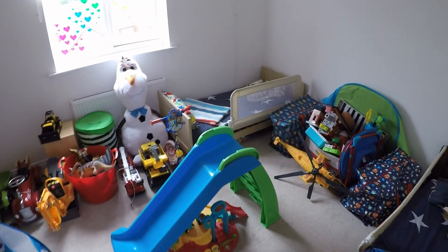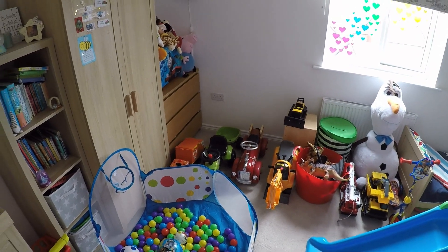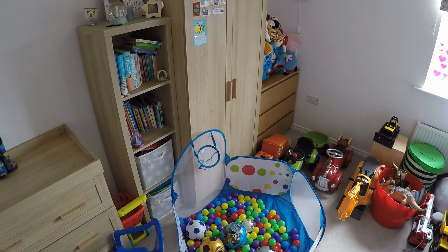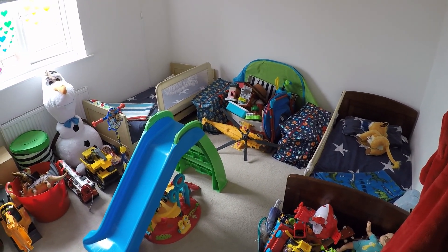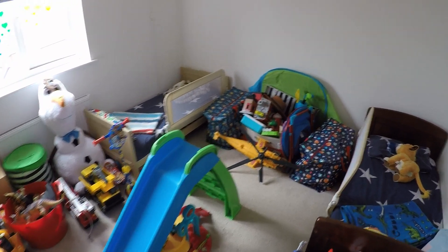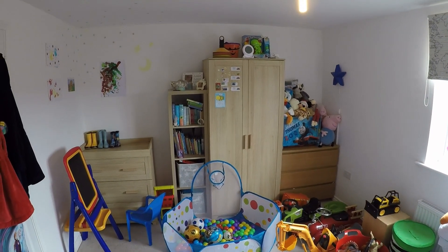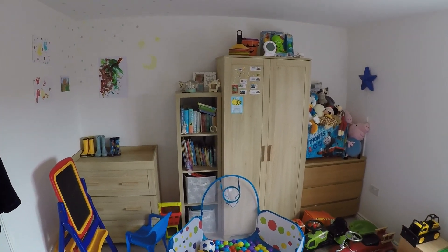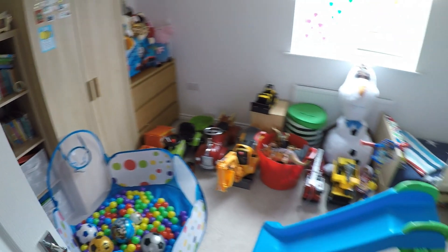Leading from here, I'll show you the second bedroom — one of the doubles. This is a good sized room, and while there's lots of furniture in here at the moment, the measurements are available online. It's actually a really good sized room with plenty of space.